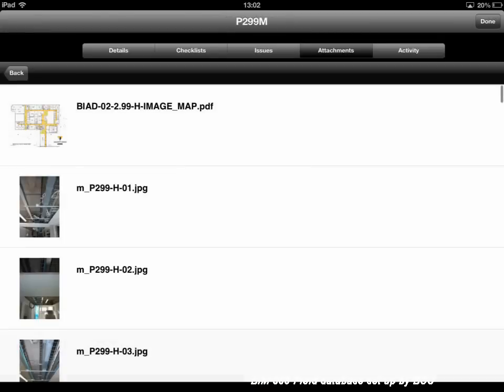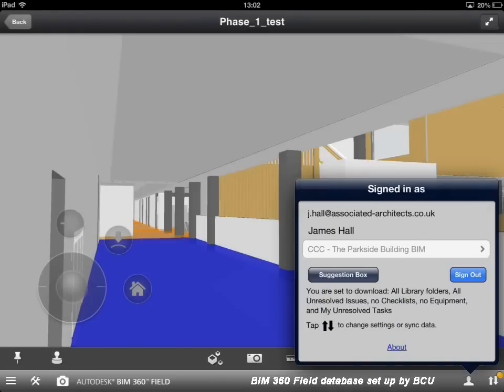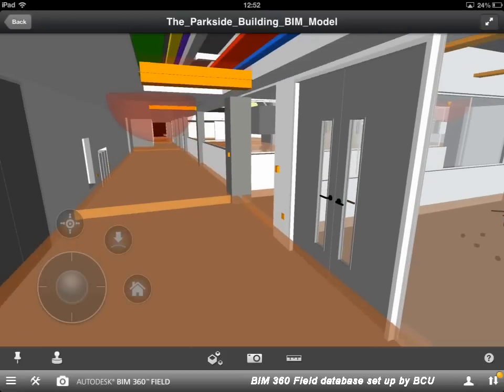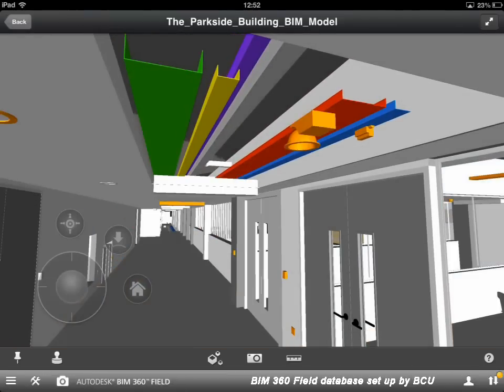I'm now dropping quickly out of the test model and going back into the main BIM model to show a couple of other features within this corridor area. I've navigated to broadly the same view outside the lecture theatre — by selecting and turning off the ceiling and orientating the view upwards, you can see we've got all the services installed in the BIM model as well, with different colour-coded cable trays. The colours relate to the different service groups — a quick way to allow staff to look into that ceiling without actually having to go on site and take down ceiling tiles.